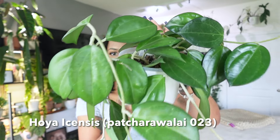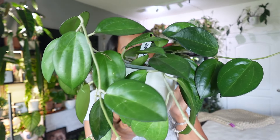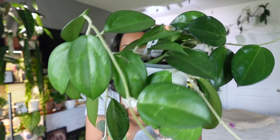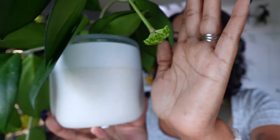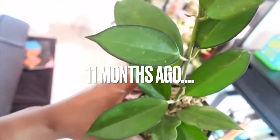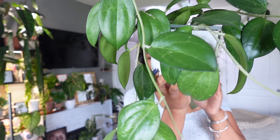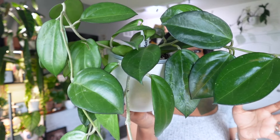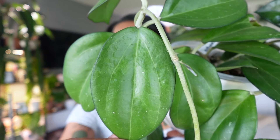I told you guys I could appreciate a plain green leaf, and I wasn't kidding. This is my Hoya isenses — it goes by another name too, but isenses is way easier to say. It's never-ending right now; I cannot believe how much this has grown. And it's even finally, after almost two years, starting to bloom. I've shown this one on my channel once or twice before. The last time I showed it was around December, and at the time of recording this it's July, so it's done a lot since then. Now that we're in the middle of summer, it's really taken off.